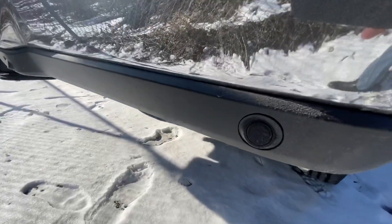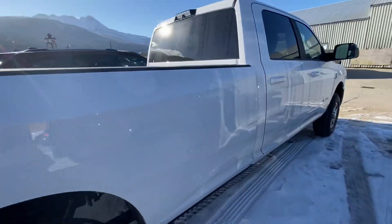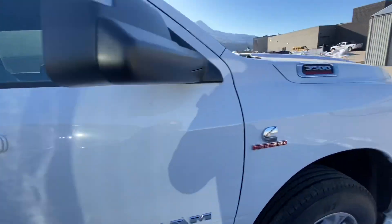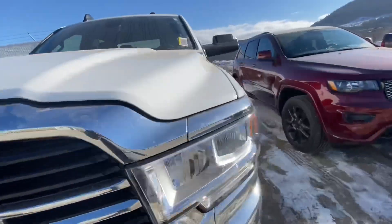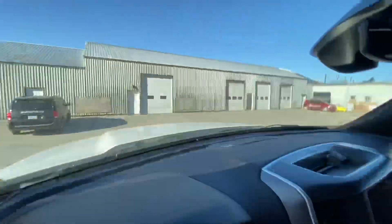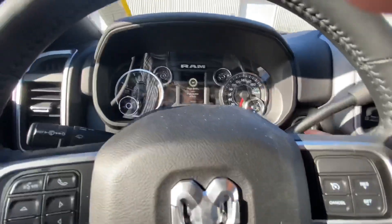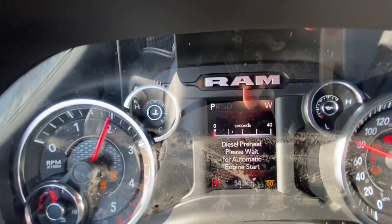Sensors on the back here all across the back, let you know where you're at at all times. Let's hop in and give this thing a cold start — see what she's made of. It is a bench seat. Let's start her up — got the diesel preheat going here, I'll show you what that looks like.